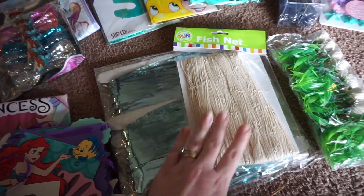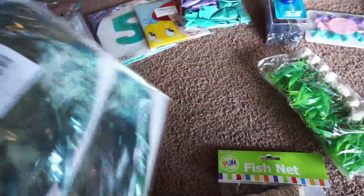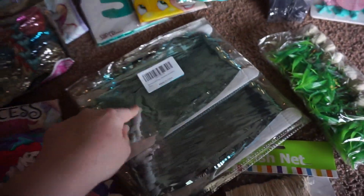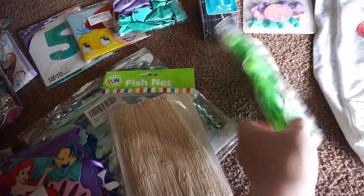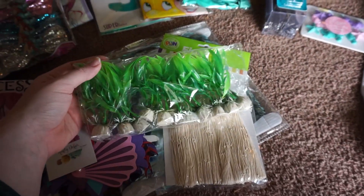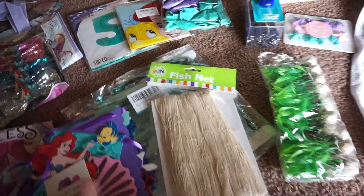I did get some fishnet — I'm going to use this to hold some balloons. And then I also got this foil fringe backdrop that I got to hang up behind the food table. I also found these — I think they're technically for a fish tank — but I thought they'd be cute intermittently placed around the food table, not in the food but around it.